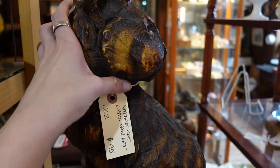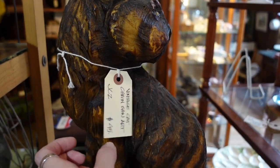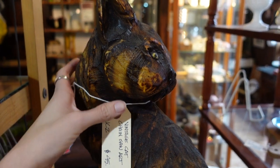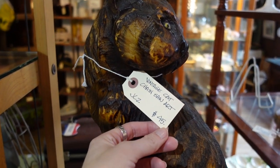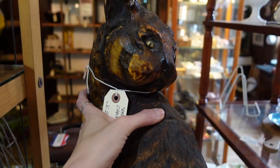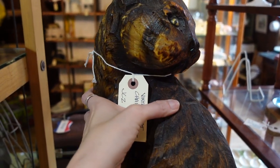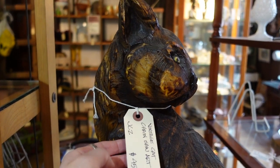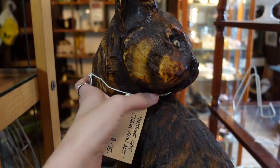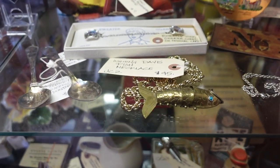It's only $45. It probably weighs a ton — solid wood — and it's amazing, I love it. It's almost better than all of my ceramic cats combined; I feel like I need it. It's not better than my tiger though. Nothing's better than my tiger.